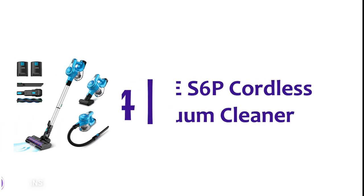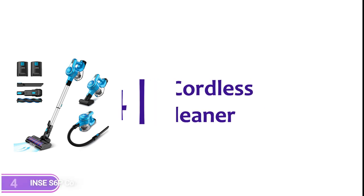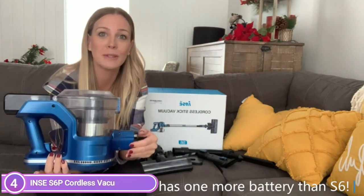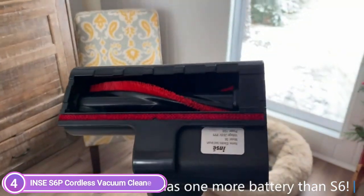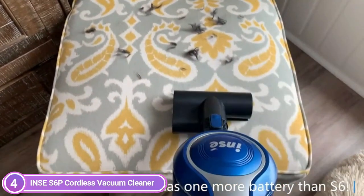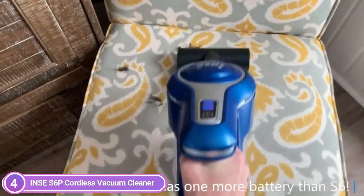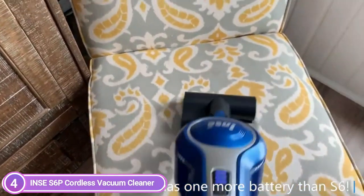Item number 4 is the INSE 6P Cordless Vacuum Cleaner. It is equipped with a larger capacity 2500 mAh lithium-ion rechargeable battery, giving you a longer run time than other cordless vacuums to ensure thorough cleaning throughout the home. It features modernized digital motors with strong suction power and two modes: up to 80 minutes in standard mode and 40 minutes in maximum mode.